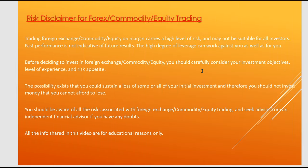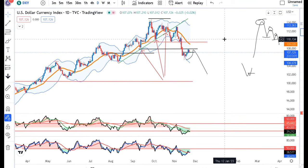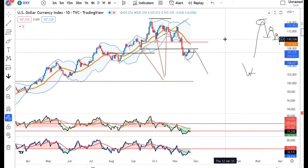How are you all in the currency daily analysis? Today is 23rd of November 2022. The dollar index is 102.12.